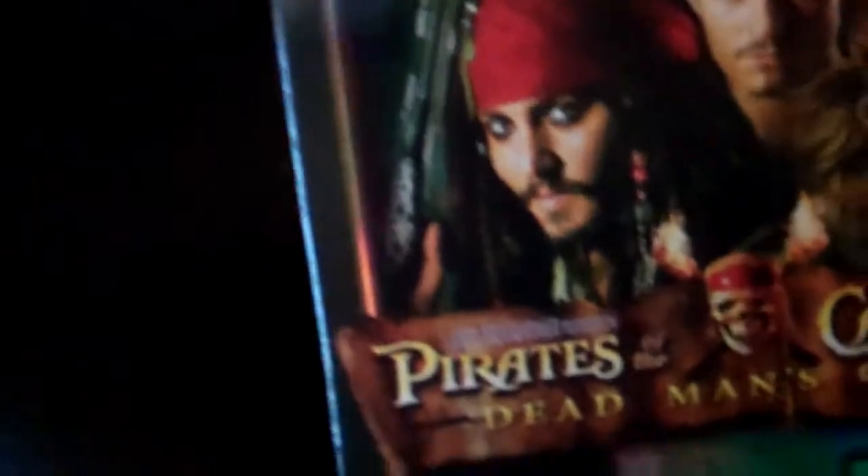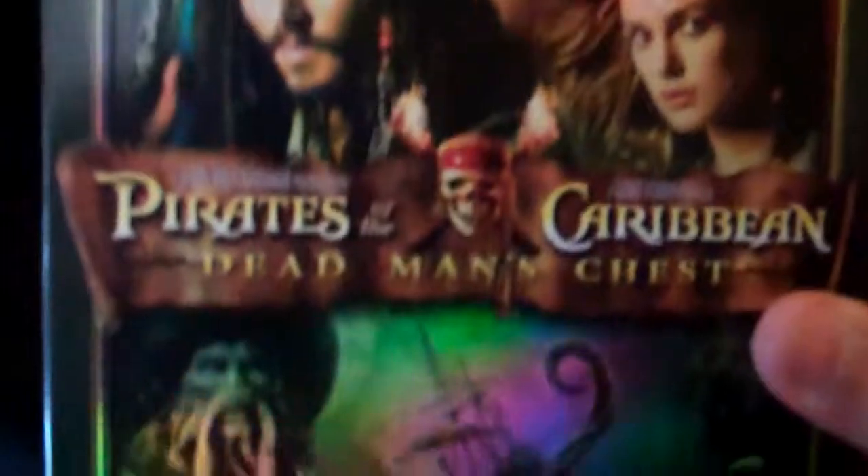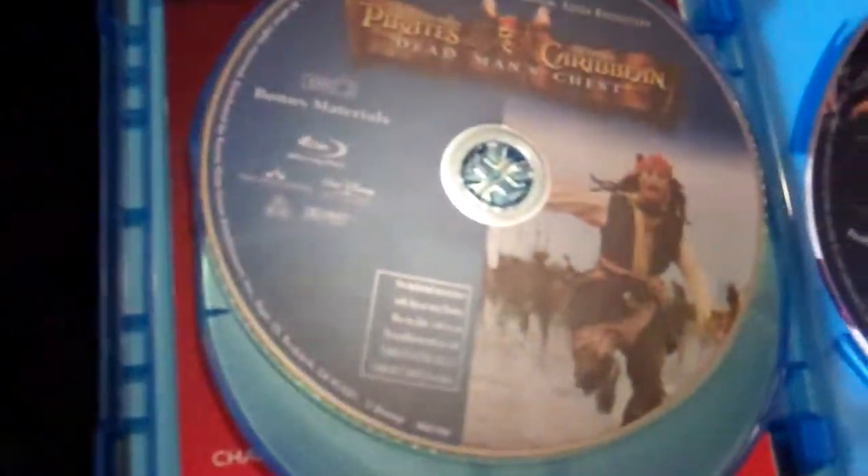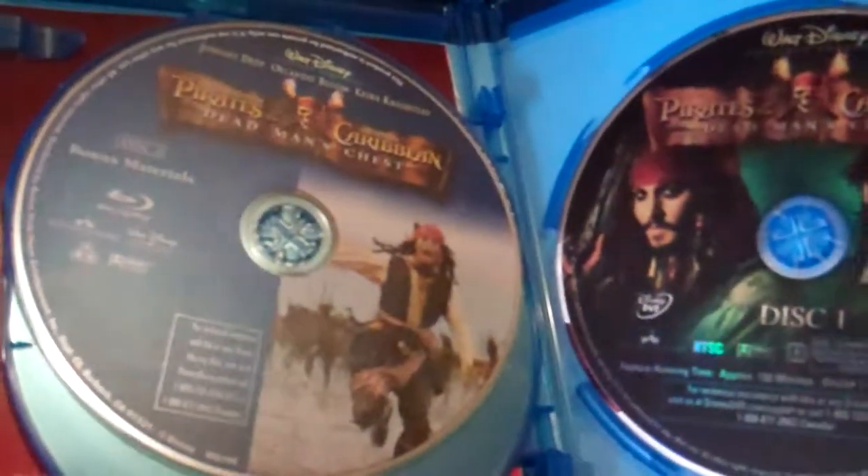Next up, Pirates of the Caribbean: Dead Man's Chest, which is the second one. Really cool little slipcover too. There's the back, and of course the artwork on the inside is the same as the slipcover. Disc artwork — the same. Special features. DVD.